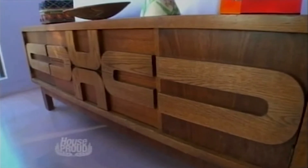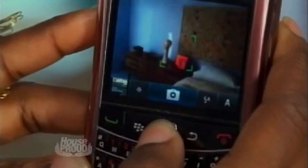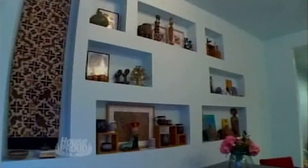I found this great side table at a thrift store — I love the pattern on it. I take pictures of my space before I go shopping so I can see if the pieces I'm interested in coordinate with my space. Thanks for stopping by, Nate — now you can see why I'm so house proud!